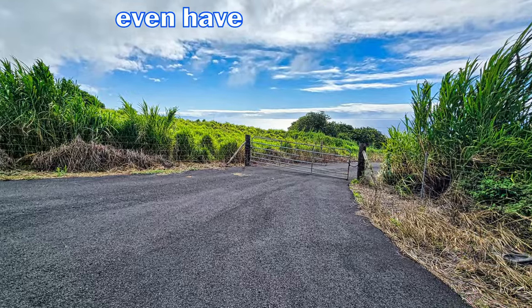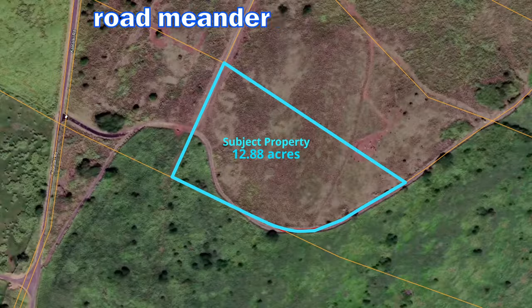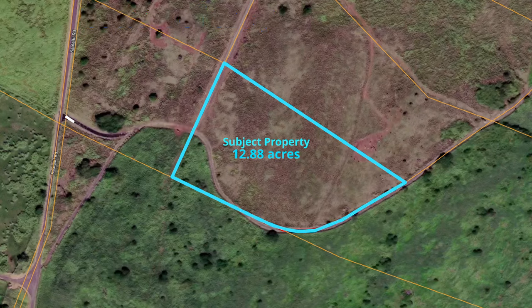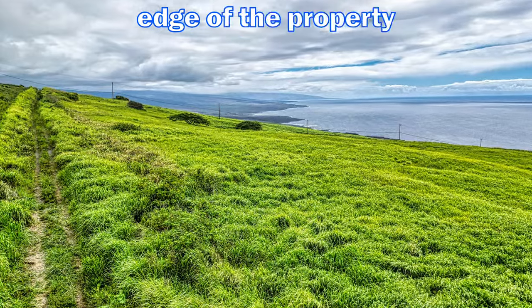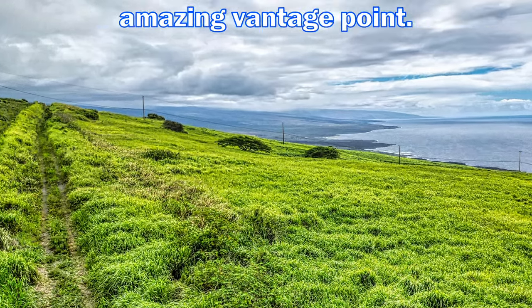You even have gated access and a paved road. The paved road meanders down to the bottom of the property, giving you easy access. Starting at the southwest corner, there is a gravel road along the upper edge of the property that takes you to yet another amazing vantage point.